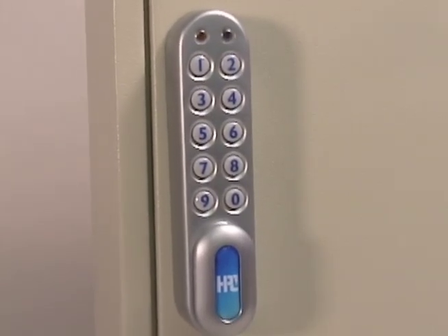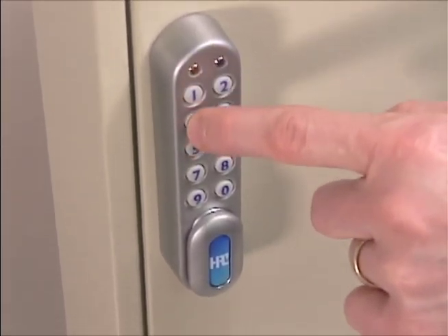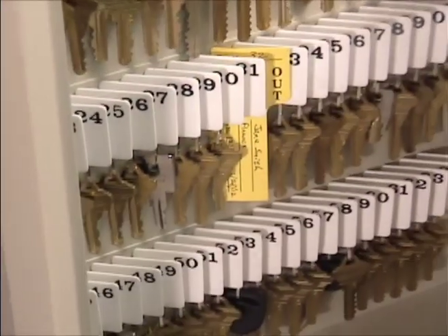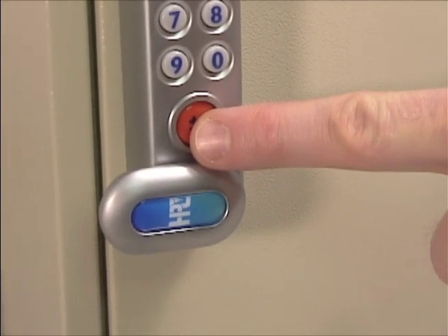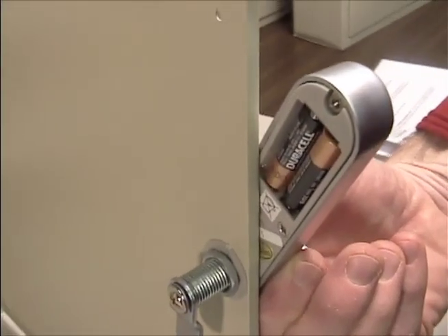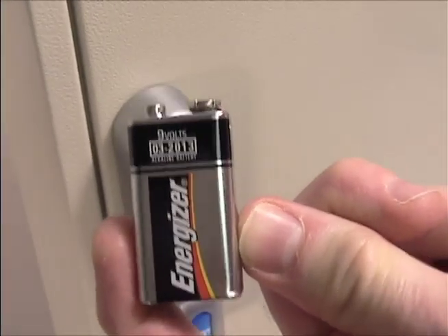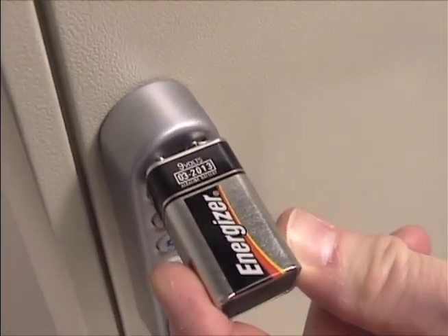The combination lock with the most features is the digital lock. This lock offers three levels of access: a four-digit user code, an eight-digit sub-master code, and an eight-digit master code. Any of these combinations will open the cabinet. The digital lock can easily be reprogrammed using the current code, or a higher level code, and the programming button. The digital lock is powered by two AAA batteries and does not require any wiring to install. There is a low battery warning, and in the event of battery failure, the lock can be powered from the outside by holding a nine-volt battery to the terminals around the LEDs on the lock.